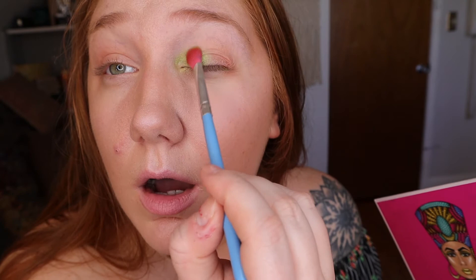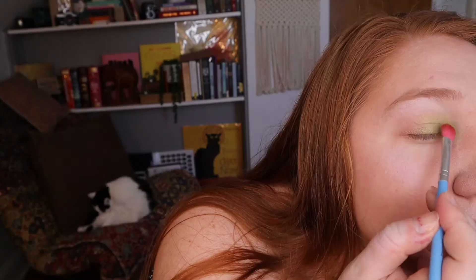I'm going to take a little bit of that green and brush it right here over the front of my eye. This is gorgeous. Now I'm going to take some of this yellow and put that right there in the center where those two colors meet.